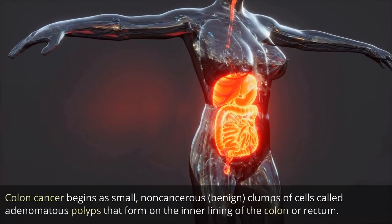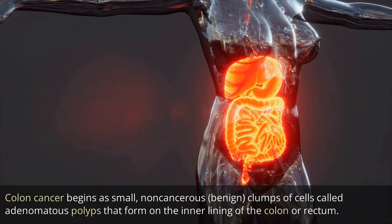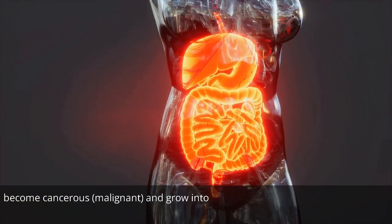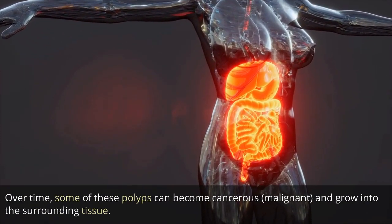Colon cancer begins as small, non-cancerous, benign clumps of cells called adenomatous polyps that form on the inner lining of the colon or rectum. Over time, some of these polyps can become cancerous, malignant, and grow into the surrounding tissue.